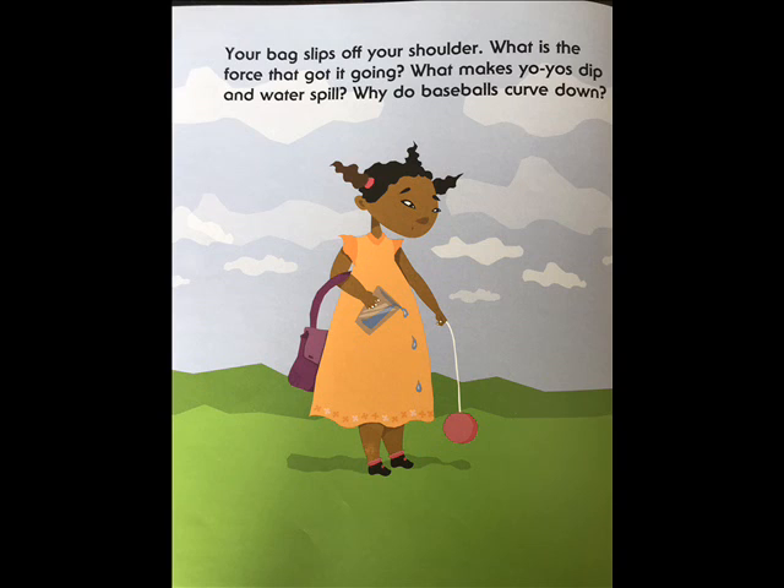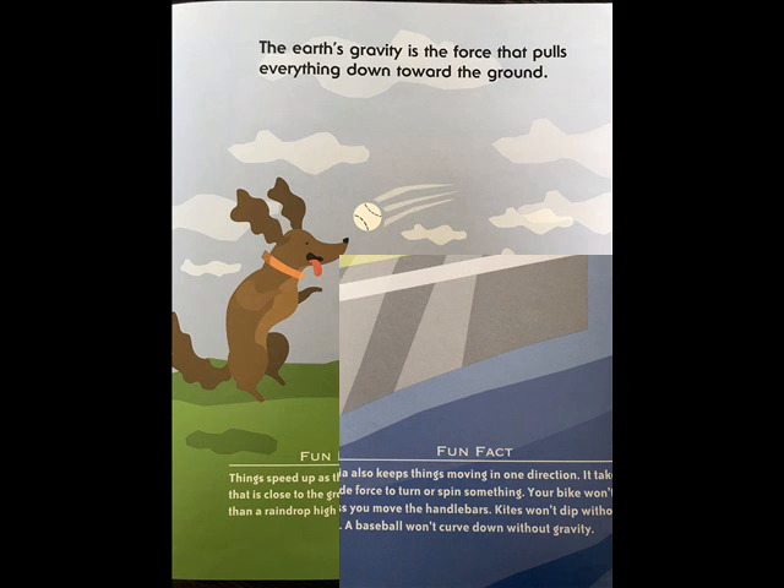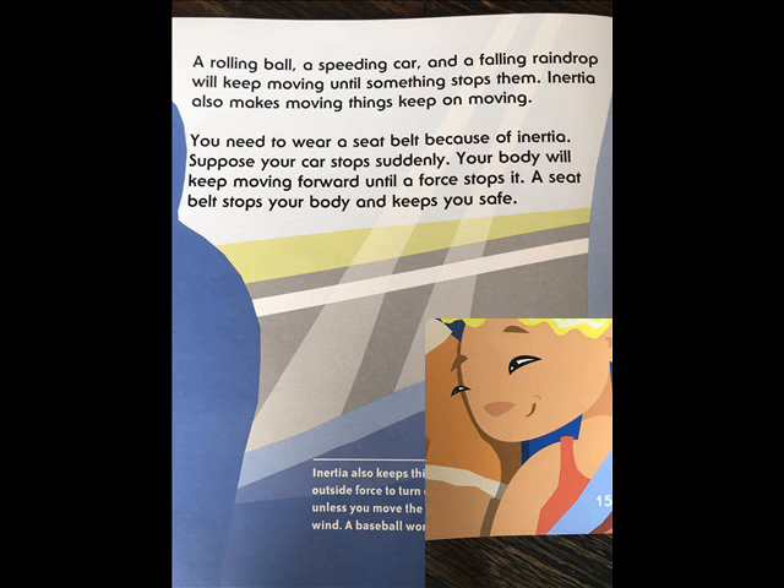Your bag slips off your shoulder. What is the force that got it going? What makes yo-yos dip and water spill? Why do baseballs curve down? The earth's gravity is the force that pulls everything down toward the ground. Things speed up as they fall — a raindrop close to the ground is falling faster than a raindrop high up in the sky. A rolling ball, a speeding car, and a falling raindrop will keep moving until something stops them. Inertia also makes moving things keep on moving. You need to wear a seat belt because of inertia. Suppose your car stops suddenly — your body will keep moving forward until a force stops it. A seat belt stops your body and keeps you safe.